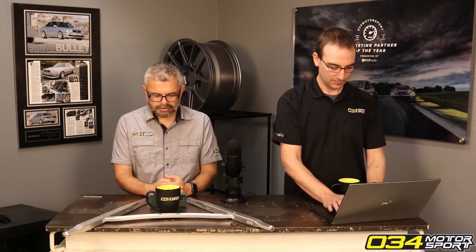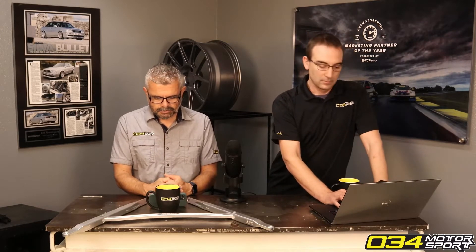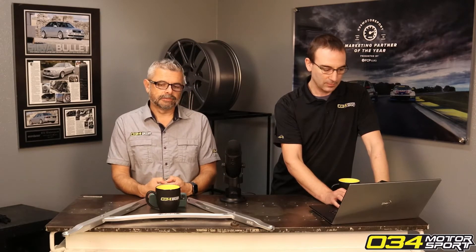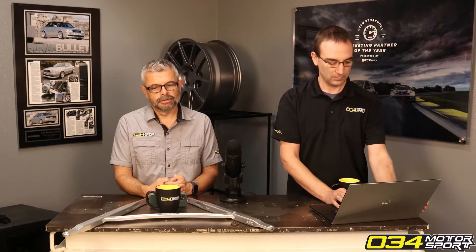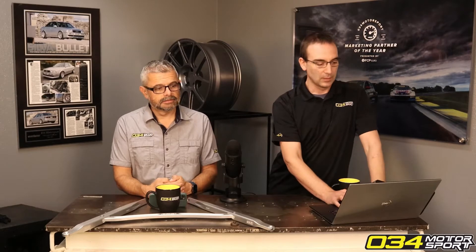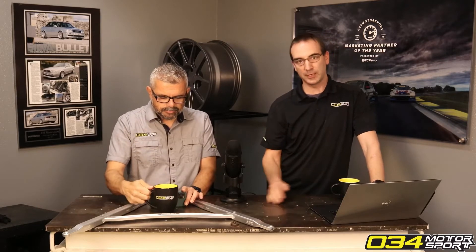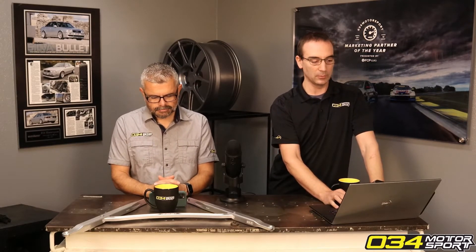Someone asks about oil change intervals for their B9 S4 running E85. Generally, if you're driving harder than usual — like track driving — more frequent oil changes are needed due to increased heat and load. With E85, you have more fuel mass going through the motor, which leads to more fuel dilution in the oil, so you want to shorten your intervals a bit.